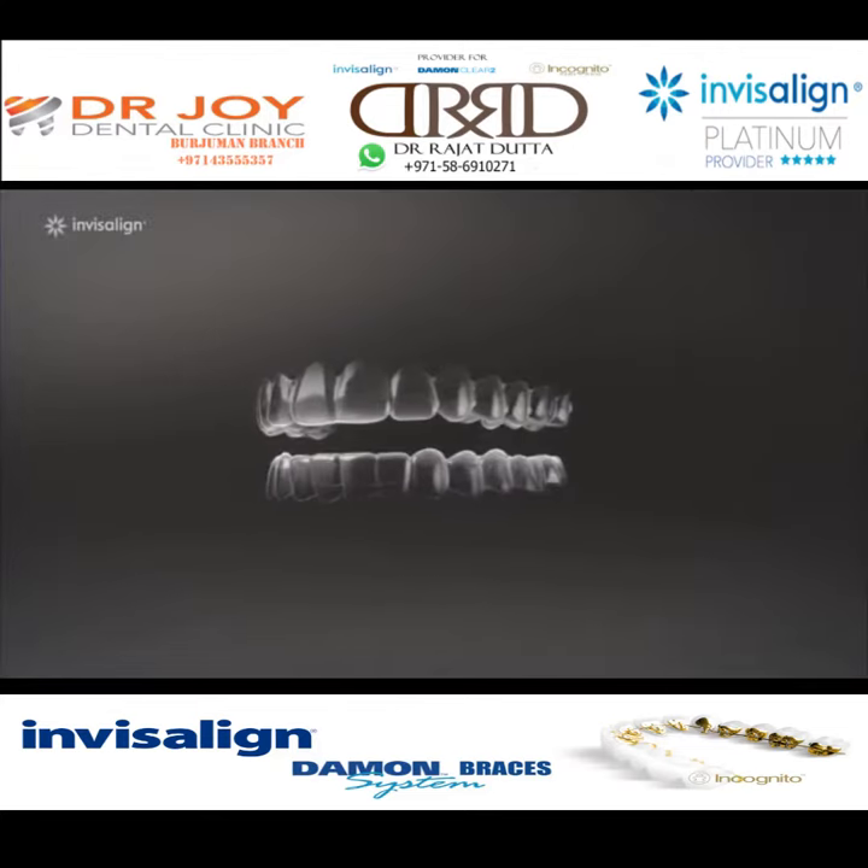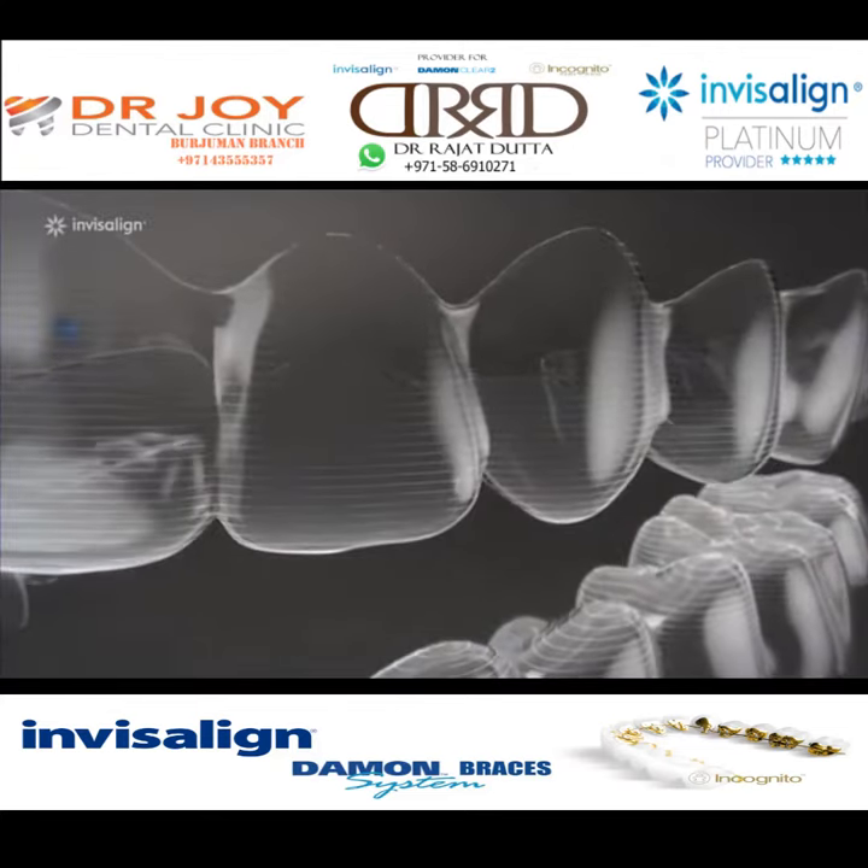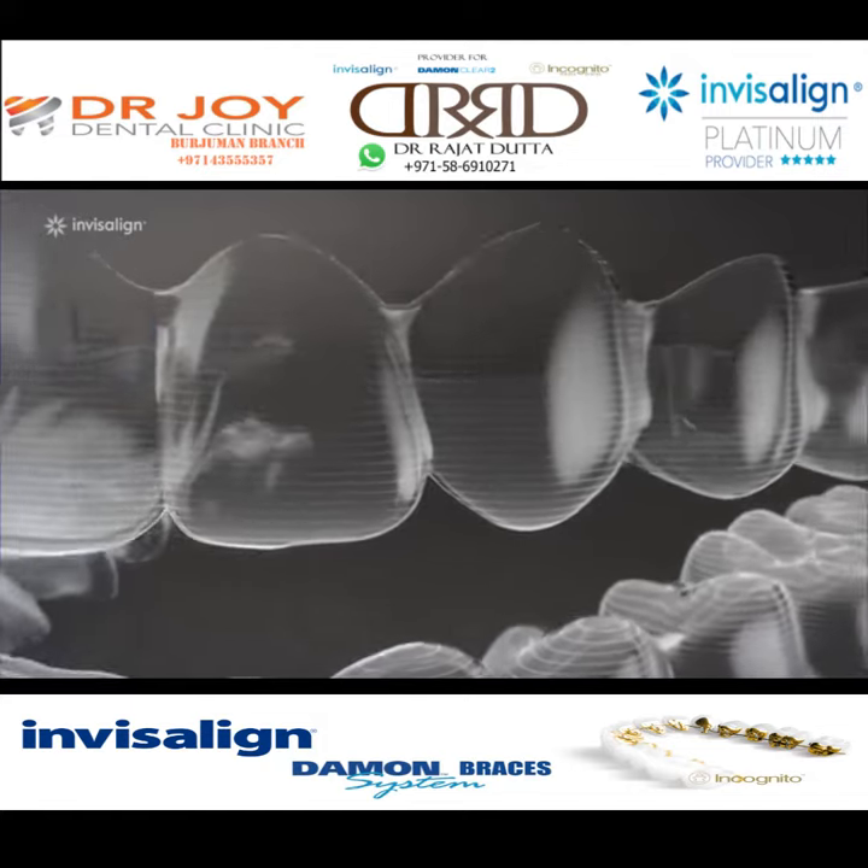This might look like just a little piece of plastic, but inside every Invisalign Clear Aligner is a whole lot of technology.